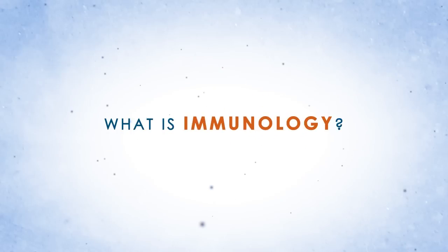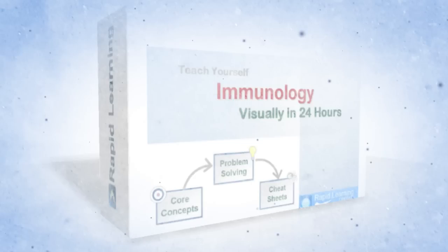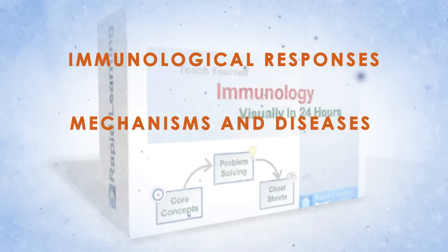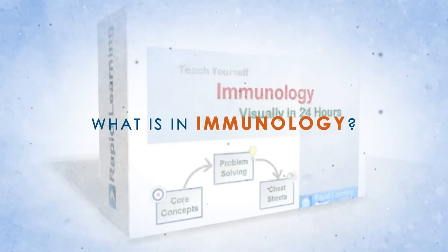Immunology is a branch of biochemical science that studies the body's immune system. This 24-chapter course with a mainstream curriculum provides visual learning of immunological responses, mechanisms, and diseases, along with tools and techniques in immunology. It offers visual tutorials, interactive drills, and review sheets.